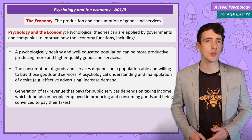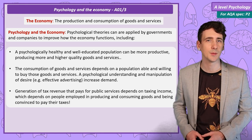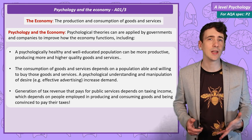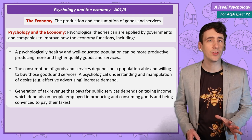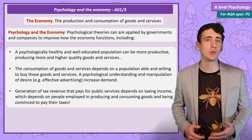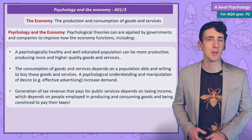If you want to consume more as a population, you need to figure out how to make people want to buy those goods and services. And if you want tax money to pay for public services, it's a good idea to do both of these things as well as convince people to pay their taxes. This section is great to use across the A-level as evaluations, and it's best understood by giving examples. So let's look at 5 examples of how psychological research has been used to improve the economy.